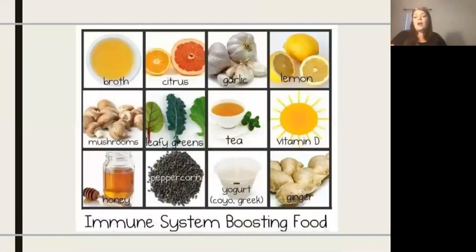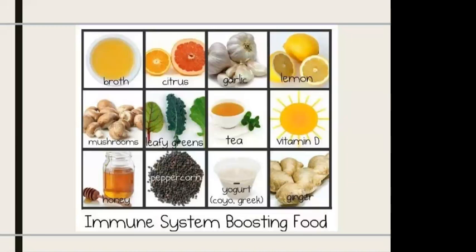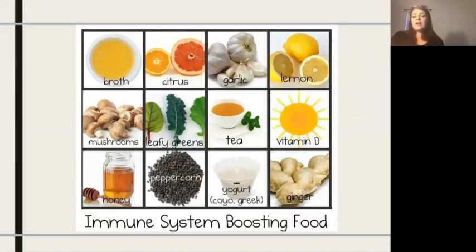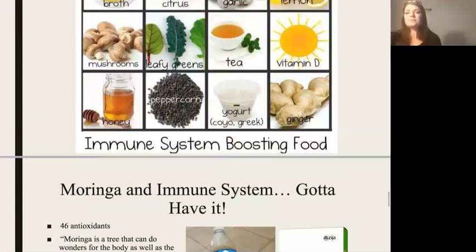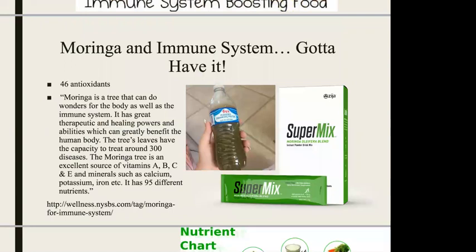Here are some foods that are easy to add into your everyday activities that help boost your immune system: garlic and onions — my kids don't love them, but it's easy to hide them finely chopped in food — peppercorn, honey, Greek yogurt, dark leafy greens, broth. This time of year a lot of people make soups, so adding broth is easy. Citrus is coming into season here in Arizona — fresh lemons, oranges, and grapefruits are high in antioxidants and help support our immune system.